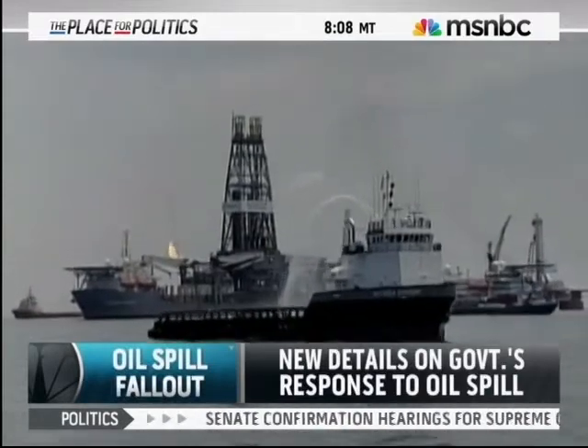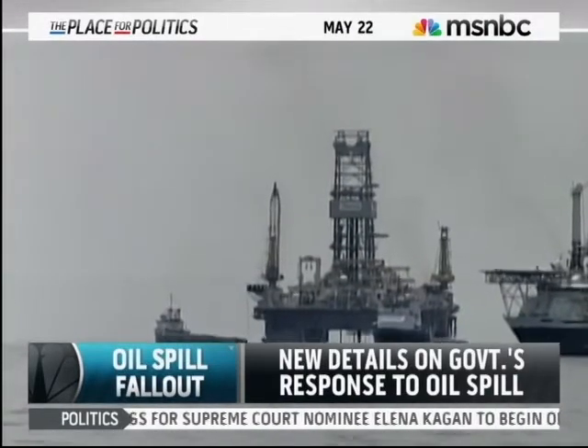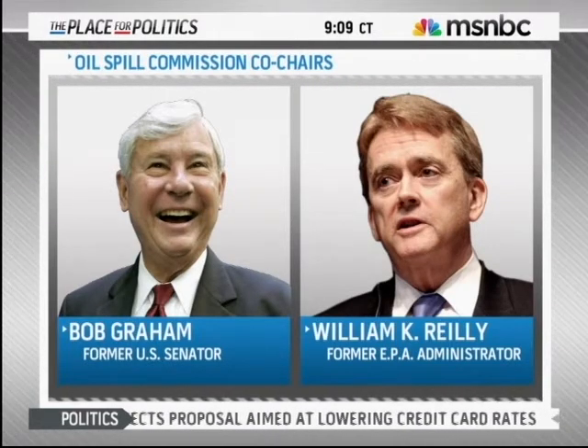With this disaster growing by the day, there are new details this morning on the government's response to the Gulf Coast oil spill. In his weekly address, the president announced the creation of a bipartisan commission to investigate the cause of the spill and its effects. The seven-member panel will be co-chaired by former Senator Bob Graham and former EPA Administrator William Riley, and will issue a report within six months of its first meeting.